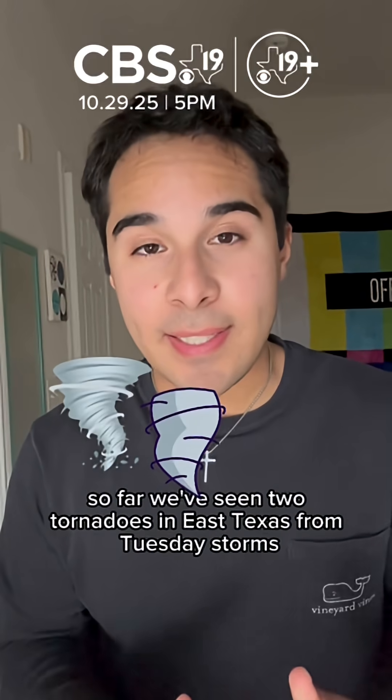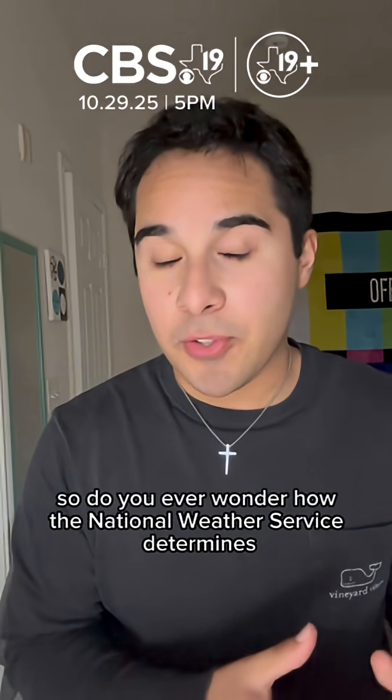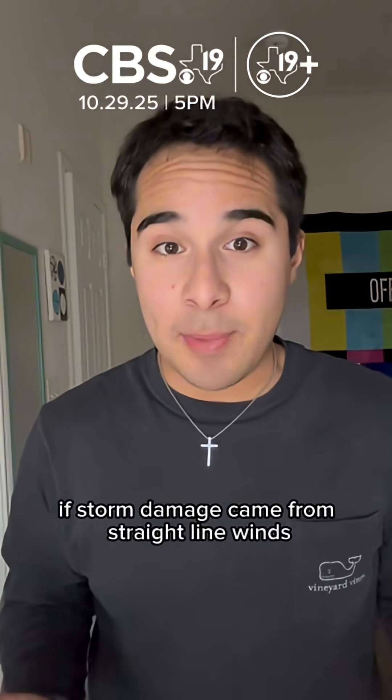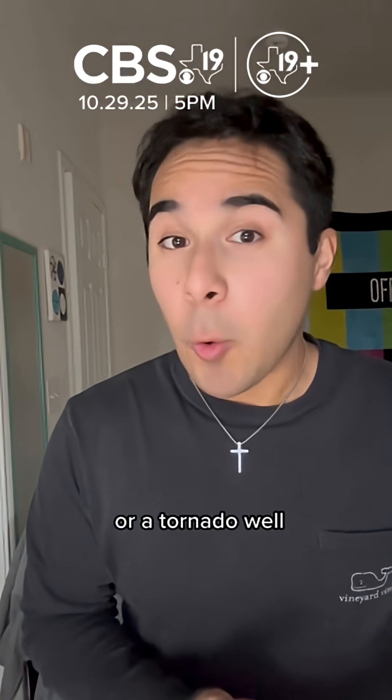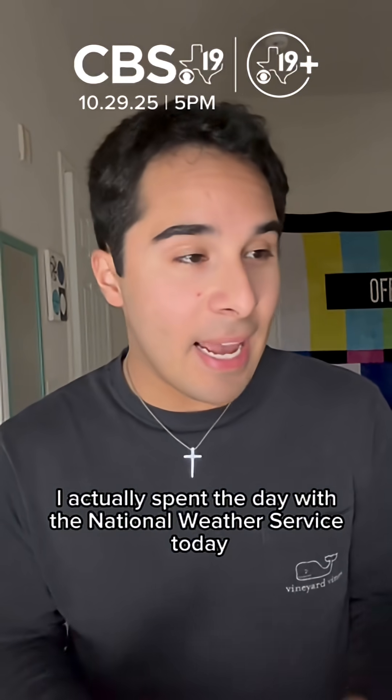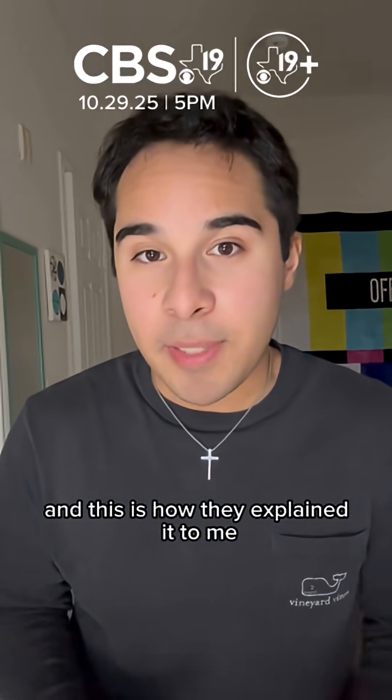So far, we've seen two tornadoes in East Texas from Tuesday's storms. Do you ever wonder how the National Weather Service determines if storm damage came from straight-line winds or a tornado? Well, I actually spent the day with the National Weather Service today, and this is how they explained it to me.